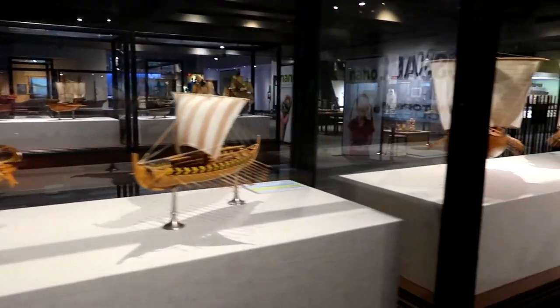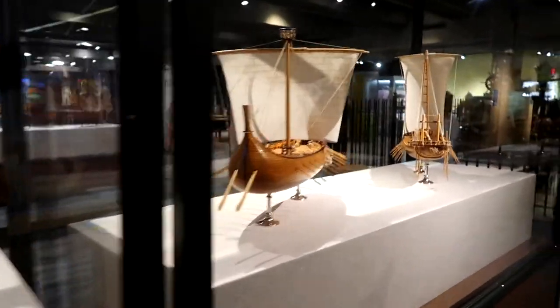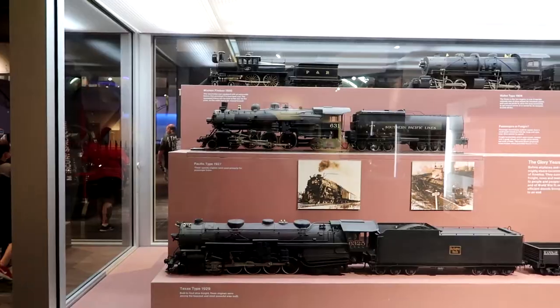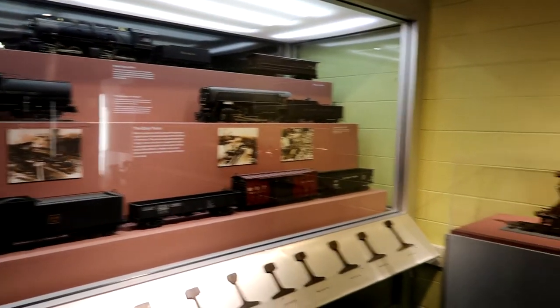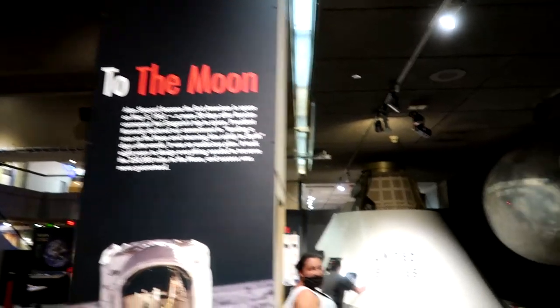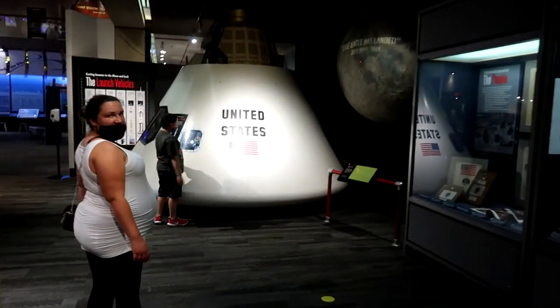From dinosaurs to transportation — some Viking longships. And this is a little steam engine right here. Another one of Logan's passions is trains — look at this train, that's nice!